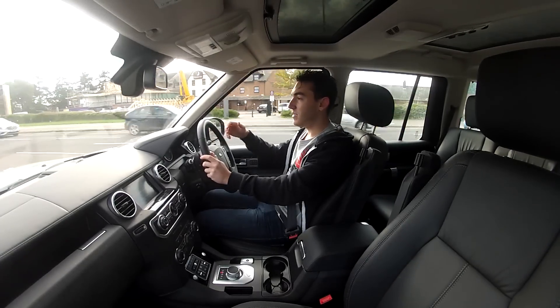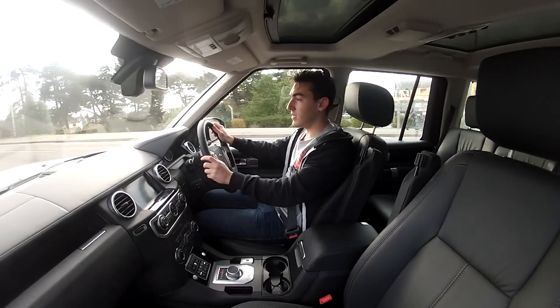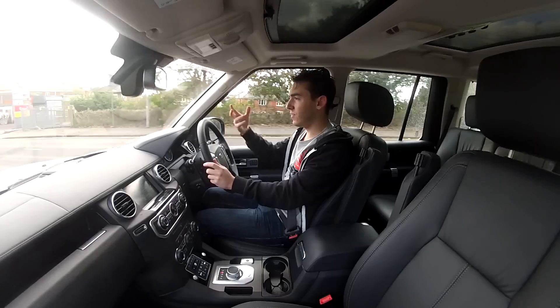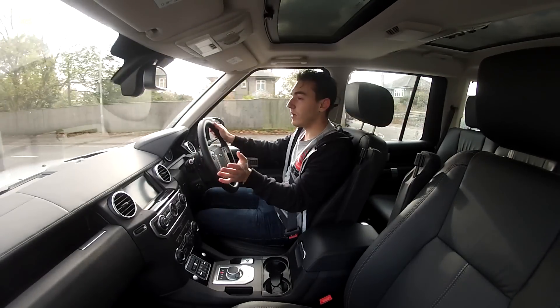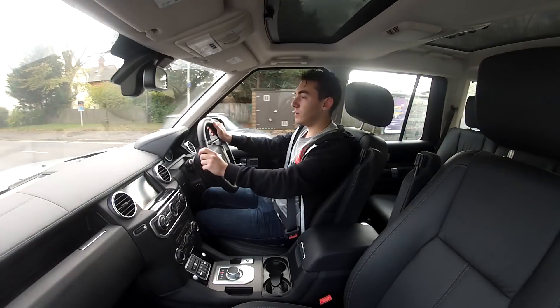For me, Land Rovers are arguably the only car you'd ever need to own. You may have seen the Defender review we did a couple of months ago — fantastic car, full of character. But for today's day and age, it's a bit agricultural, though we do love it. And this is the 2014 Land Rover Discovery.